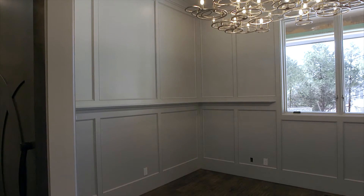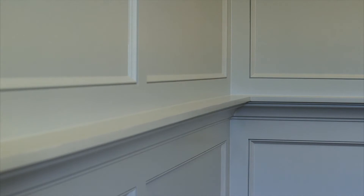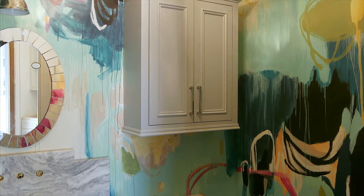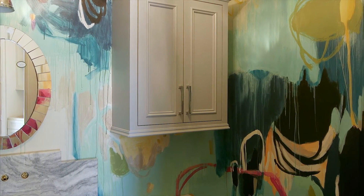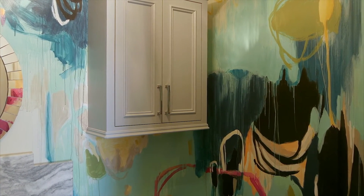In the study, I took a classic look with the paneling, but then I took a spin on it with the high gloss paint. Something I'm really excited about is we are having a local artist, Christy Gimmel, come and hand paint a one-of-a-kind piece of art in our powder bath and in our laundry room.